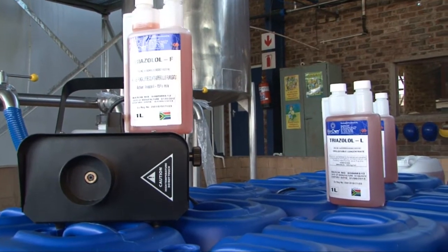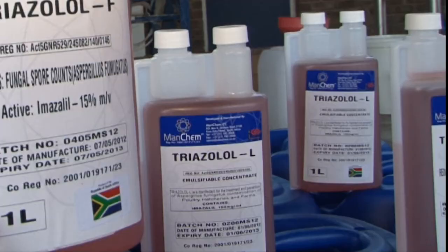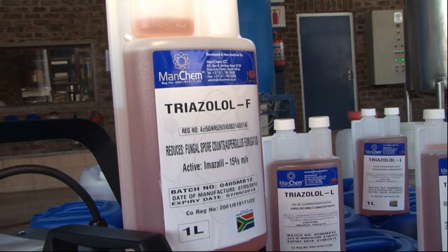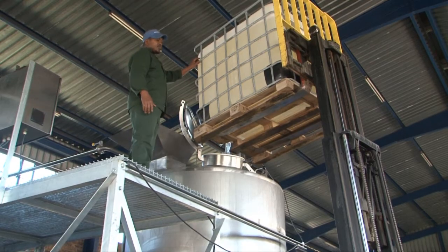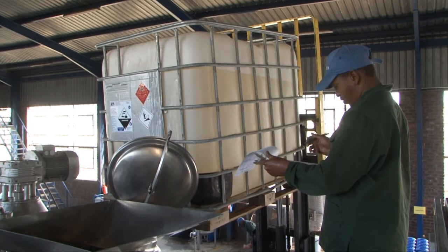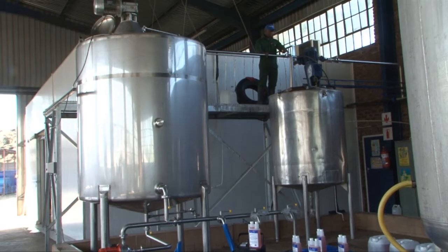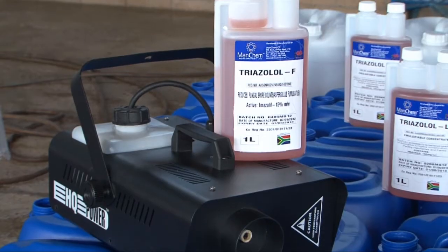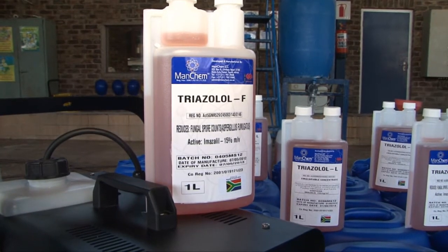ManChem has developed and manufactured in South Africa the only two formulations: Triazolol L, sprayed or vaporized onto contaminated surfaces, and Triazolol F, applied as a fog across a hatchery generated via an adapted fogger supplied by ManChem. In both products, Imazalil 15% is the active ingredient — a potent fungicide that can be applied successfully and efficiently in either method depending on the location of the spores.